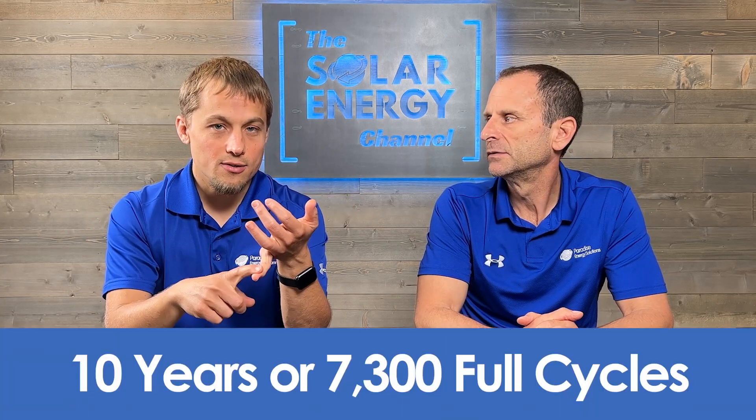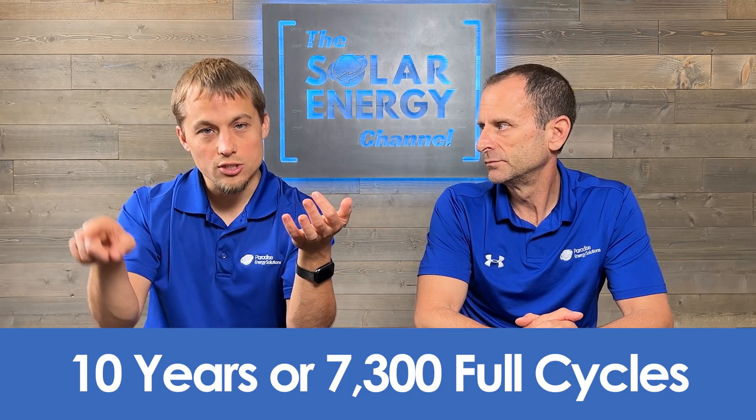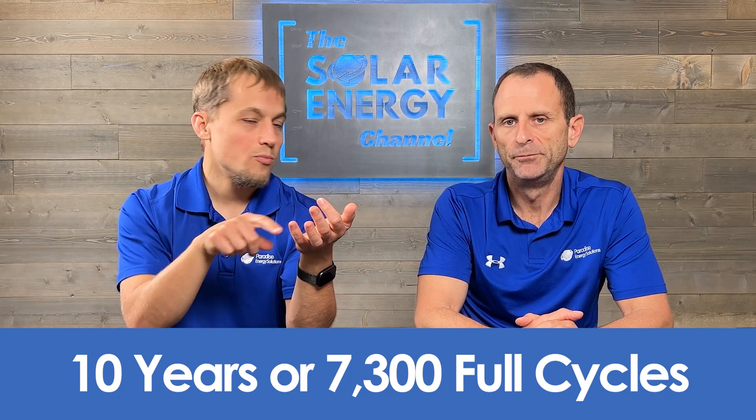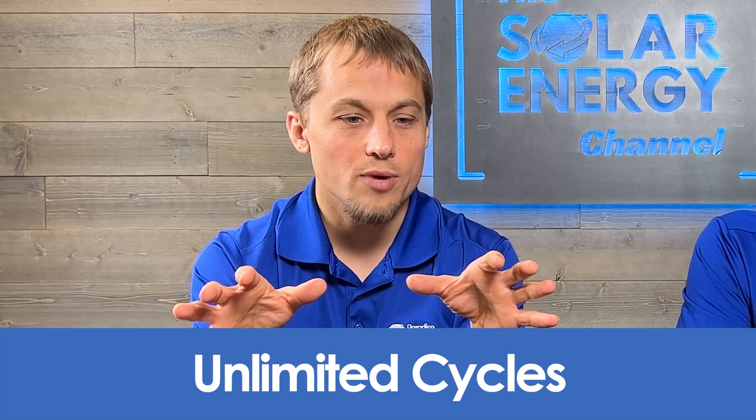SolarEdge has 10 years or 7,300 full charge and discharge cycles through the battery. Now, 7,300 cycles is a lot — that's about two per day for 10 years — but they still have that extra limitation. Enphase, on the other hand, doesn't have that limitation. They say you can do unlimited cycles in your battery.